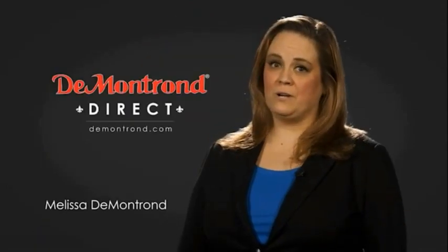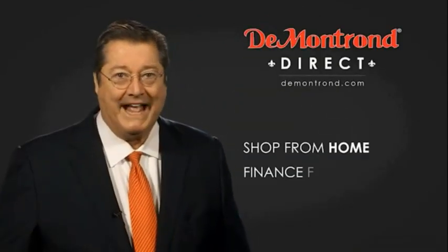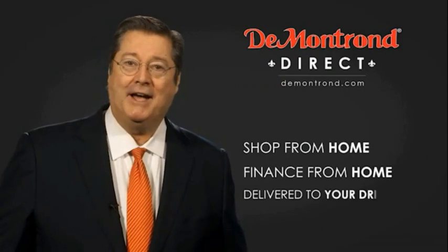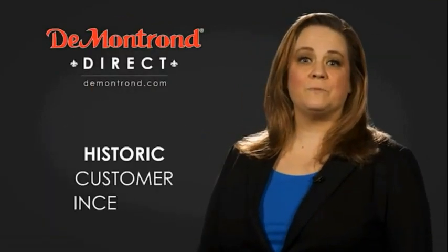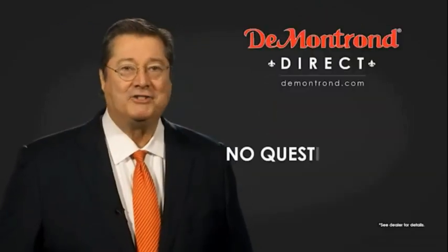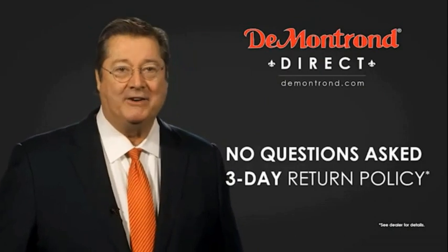Demontron wants to serve our community while protecting our valued customers and employees. So we're announcing Demontron Direct for sales and service through Demontron.com. Shop from home, finance from home, and have your vehicle picked up and delivered directly to your driveway. Take advantage of historic customer incentives from all of our great brands. And with Demontron's no-questions-asked three-day return policy, your complete satisfaction is guaranteed.